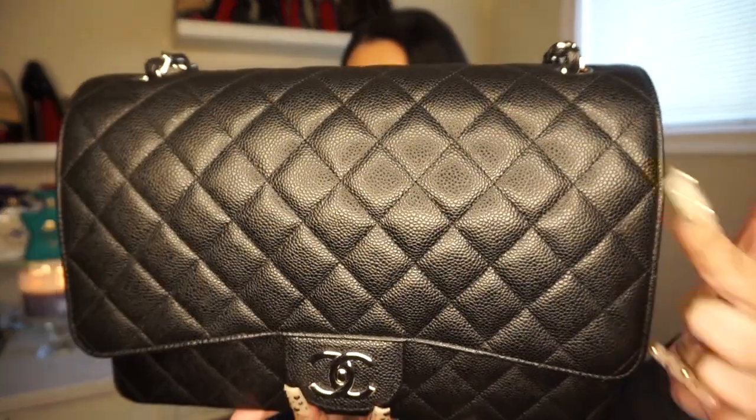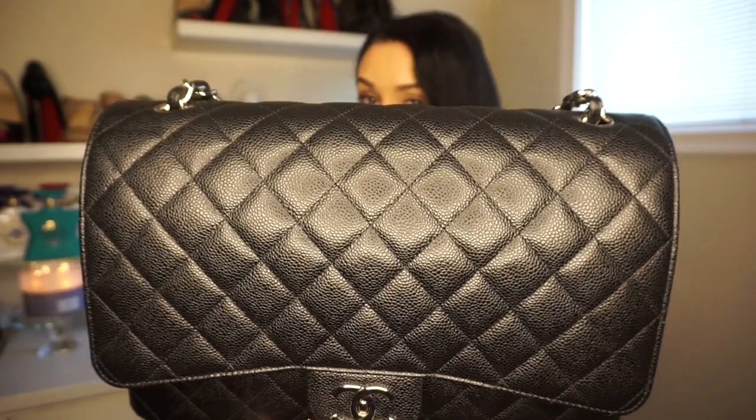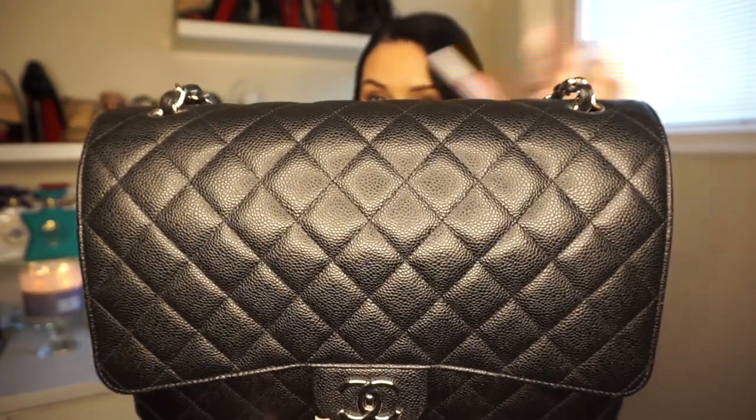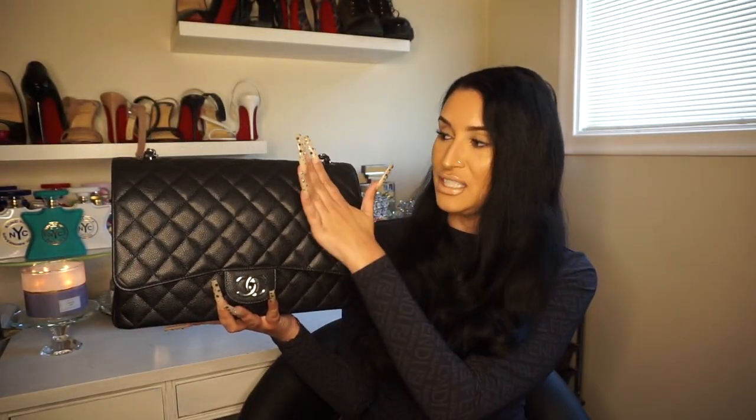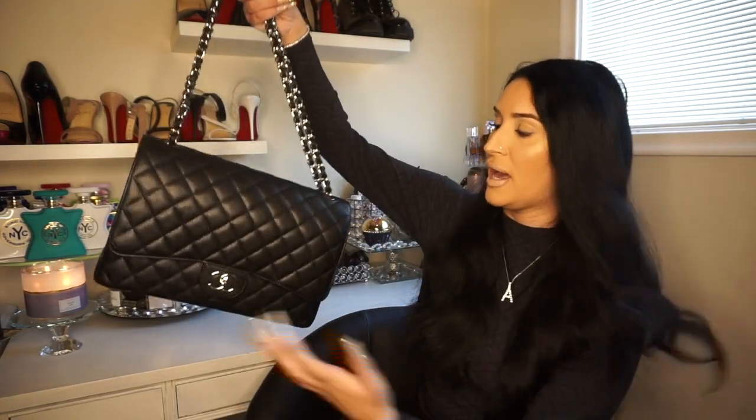I'm going to show you the bag more in depth. This is caviar leather. I did a what's-in-my-bag video and a lot of people were saying this was lambskin — no, it's caviar. That's the only kind of Chanel I will buy because I don't want to be scratching it with my nails or anything like that. This bag is just in such great condition and I think it's because of the caviar leather.